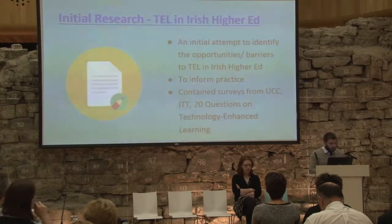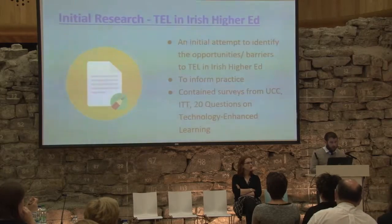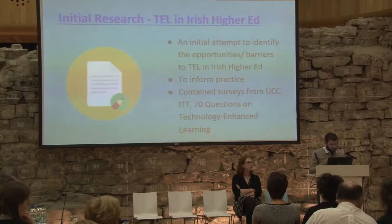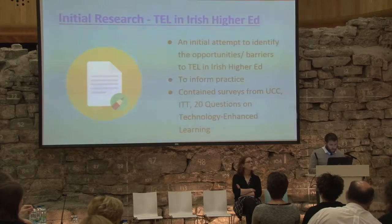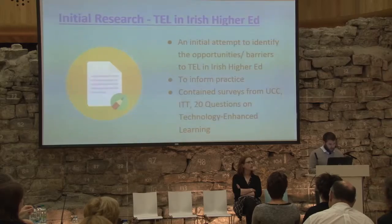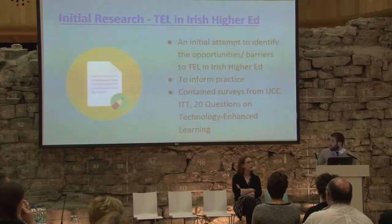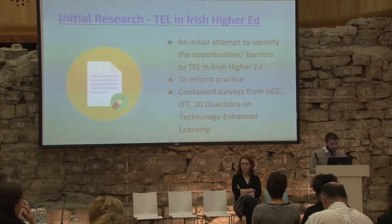In terms of project outcomes to date, we began by identifying some of the opportunities and barriers to technology-enhanced learning in higher education. UCC put together a document containing surveys on TEL from UCC, ITT, and also the 20 questions on technology-enhanced learning put together by the National Forum. A key finding was that third-level instructors were quite interested in technology-enhanced learning but weren't aware of the possibilities, weren't aware of any training, and weren't aware of where they could access that training.